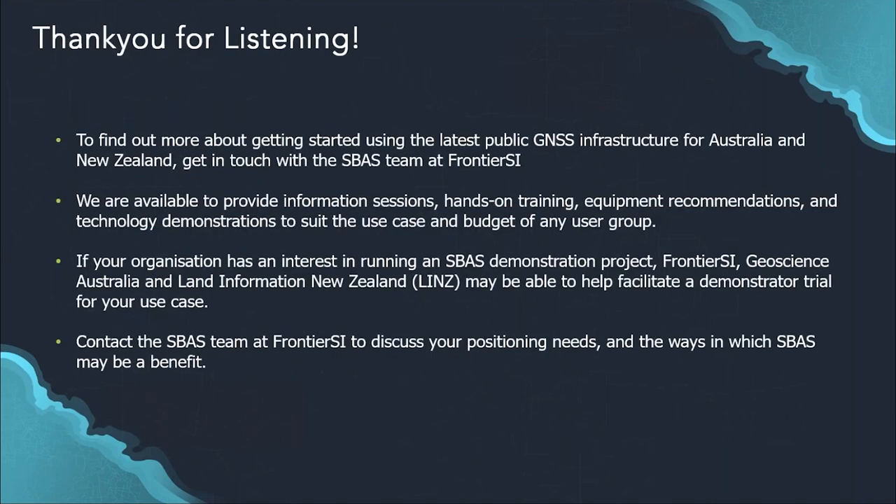If you're looking to find out more about how to use SBAS or get started with the latest public GNSS infrastructure in Australia and New Zealand, get in touch with us at Frontier SI. We're available to provide information sessions, training, or discussions about equipment and technology. We can put together demonstrations to suit your use case and budget for any user group. If your organisation has interest in running a demonstration project, Frontier SI, Geoscience Australia, and Land Information New Zealand may be able to help facilitate that.